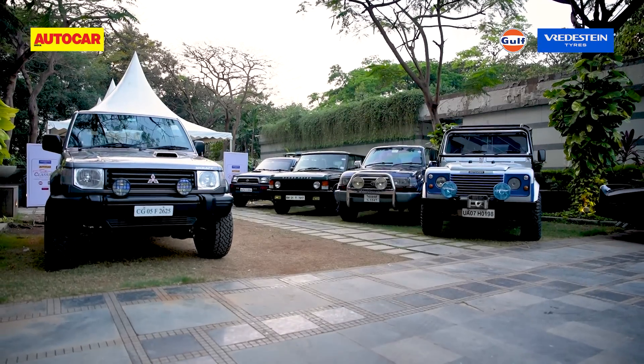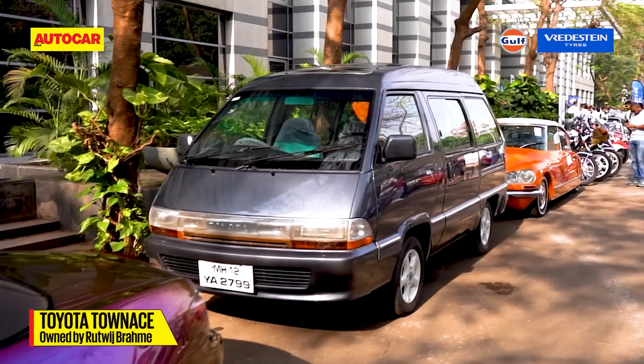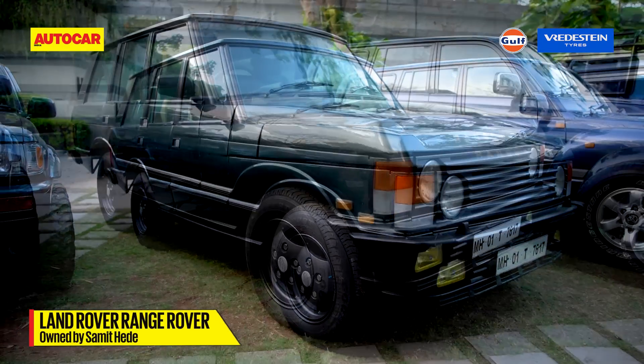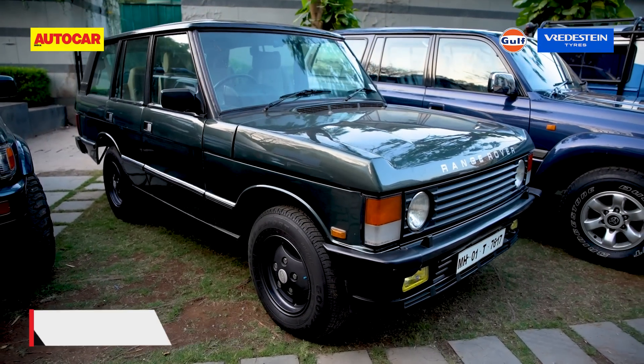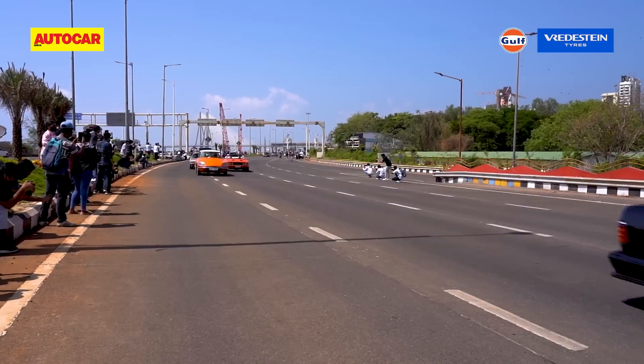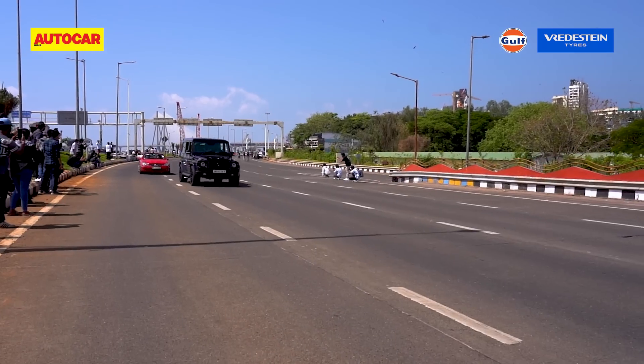The rally even had some cool SUVs and a Town Ace van. Love that first-gen Range Rover — yes, it's a first-gen, and it came with four doors as well. That's a wrap, and here's looking forward to seeing more of you at the rally next year.